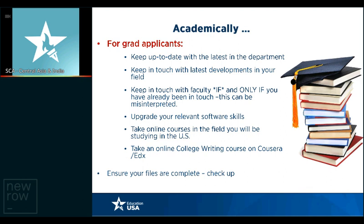Ensure your files are complete. For graduate applicants, keep up to date with the latest at your department. If you haven't had time to read about faculty research areas, their publications, what the department or College of Engineering in your stream is working on, their industry tie-ups, or new discoveries they're contributing in your field — this is the time to brush up, read the websites thoroughly, and get a handle on those things. Also keep in touch with the latest in your field and read good journals in your academic area.